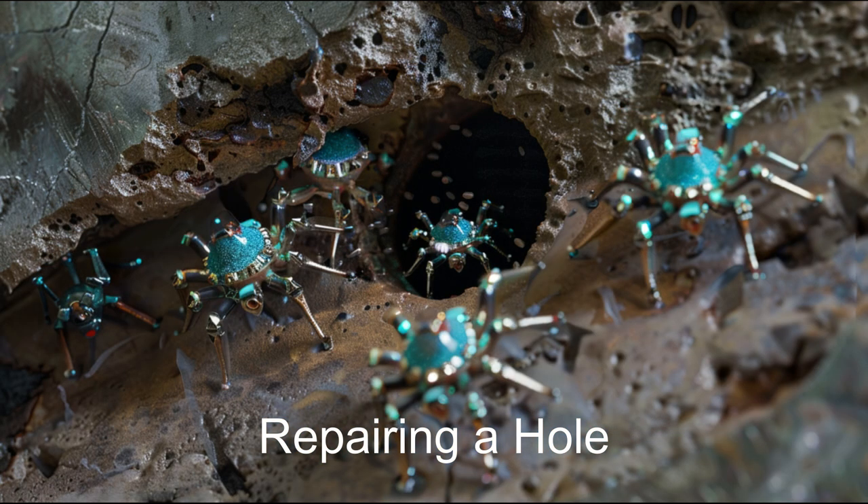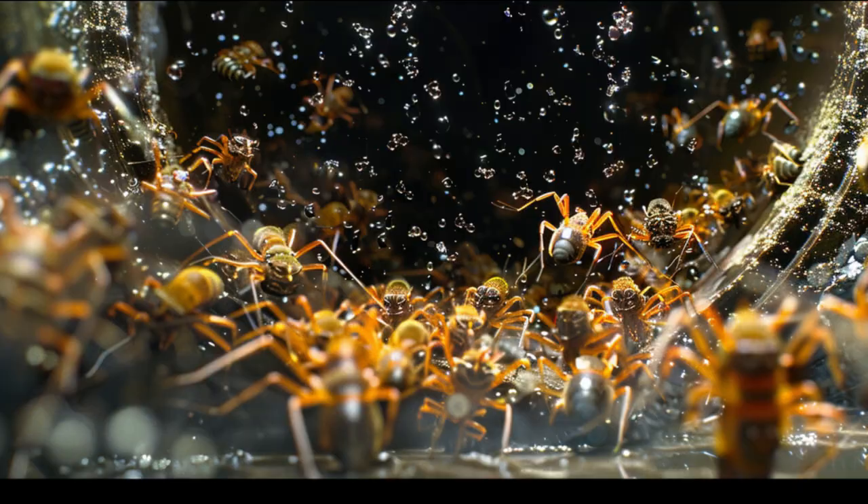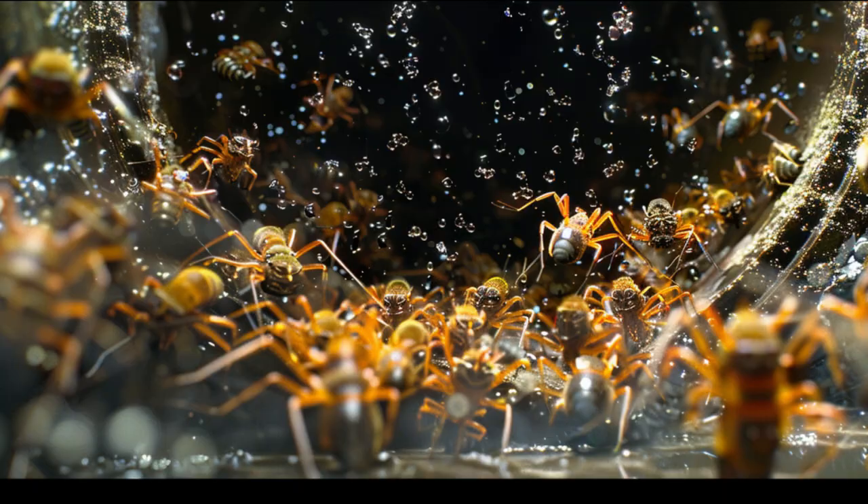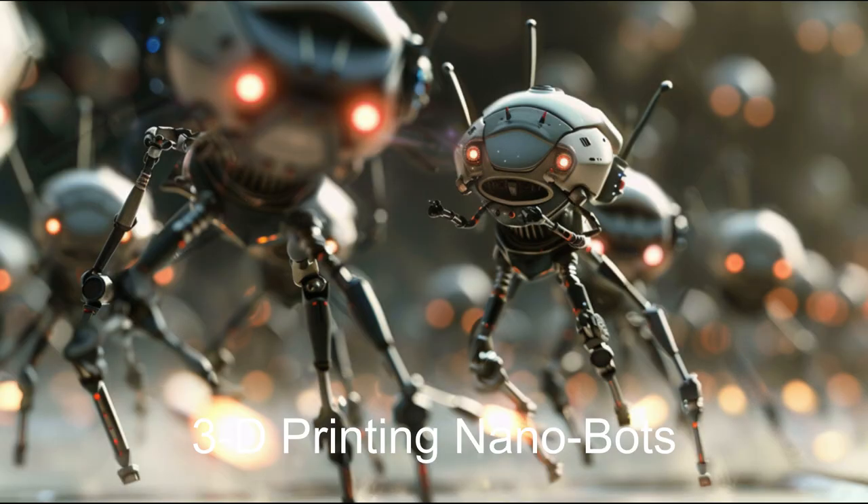The Swarm utilizes advanced mesh communication protocols with an AI management system that learns as tasks are performed. This allows the Swarm to adapt to any task, ensuring seamless operation in the depths of space.